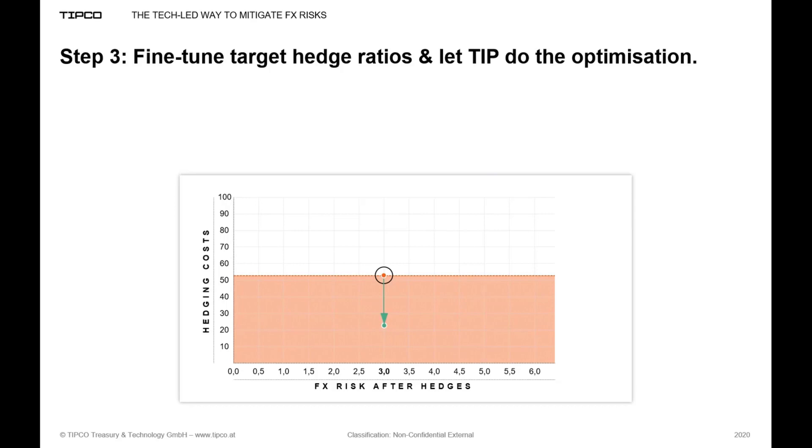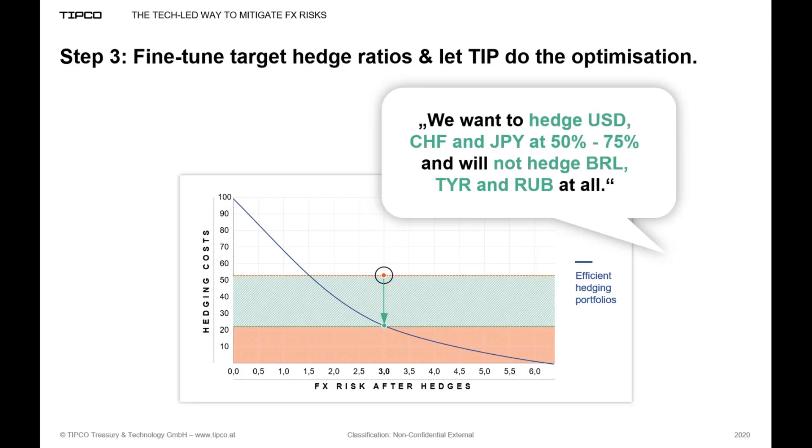So far we have defined our target risk limit and decided to optimize for minimum interest rate differentials. One nice feature is the ability to further fine-tune the calculation. For example, you could add constraints such as: we want to hedge US dollars, Swiss francs, and yen at 50% to 75%; and we don't want to hedge Brazilian real, Turkish lira, and rubles at all. Taking all these optimization criteria and additional constraints, TIP will calculate an efficient frontier of optimum hedge portfolios for any level of target risk, minimizing the associated cost of carry.